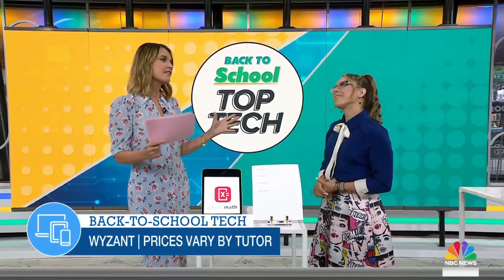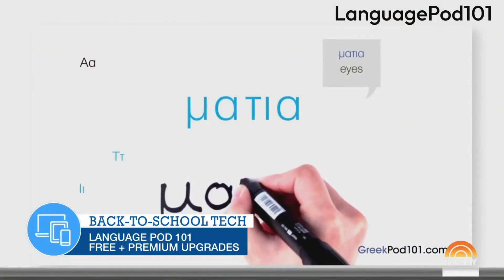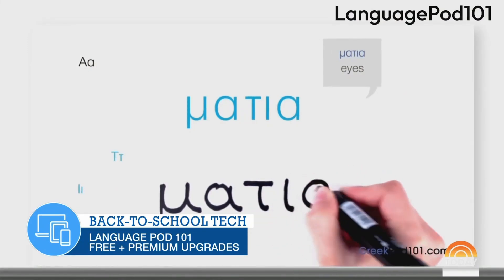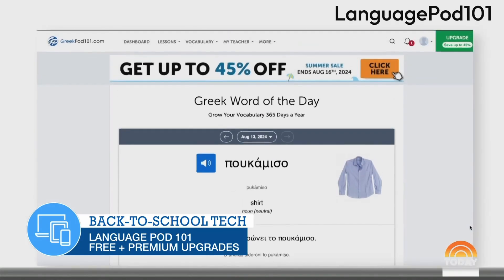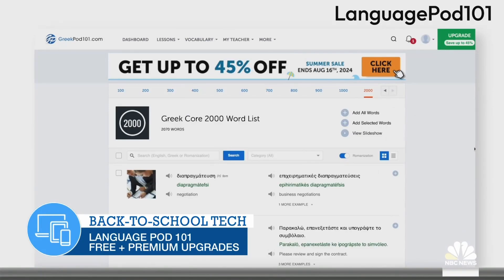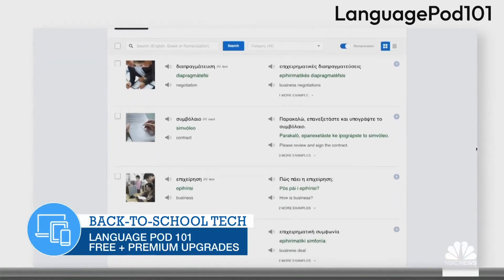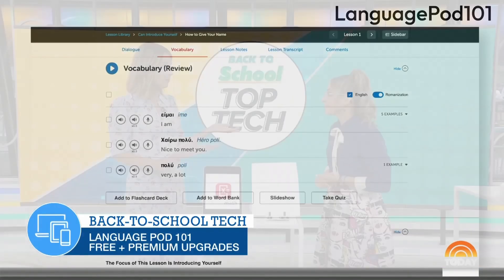Next is LanguagePod 101. If you're looking to learn a new language, no matter where you're at in your language journey, there are so many apps and websites to choose from. LanguagePod 101 has over 34 different languages, from SpanishPod to GreekPod. There are activities and tests that keep it fun with vocabulary. It's an awesome, fun way to engage, whether you're a kid or an adult.